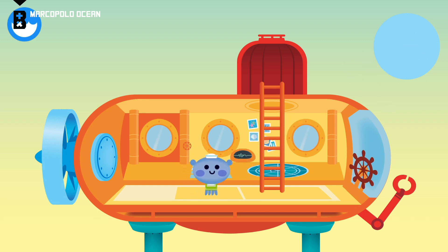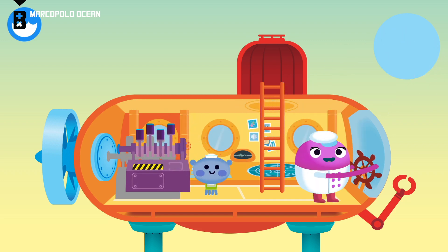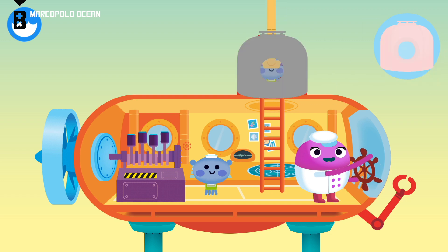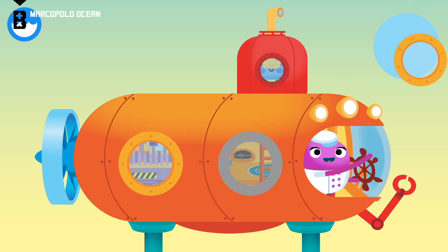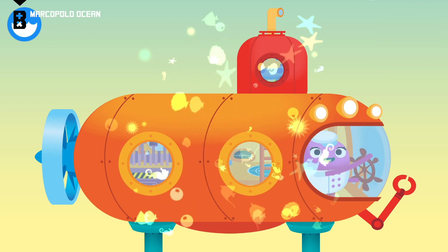Scientists. Wheel. Pilot. The pilot makes sure the sub is operating safely. Motor. The motor powers the sub, moving it through the water. Periscope. You built a submersible!